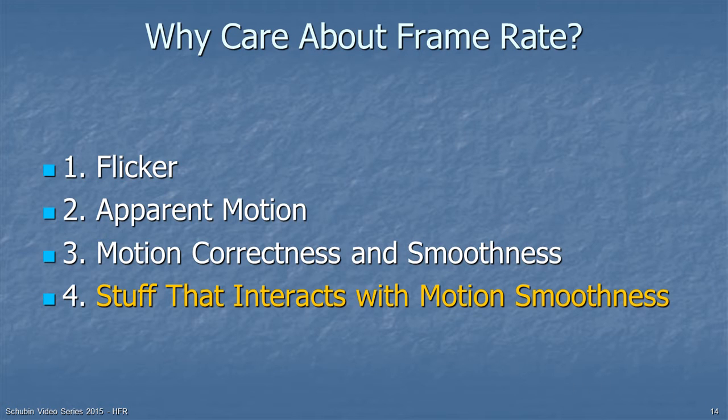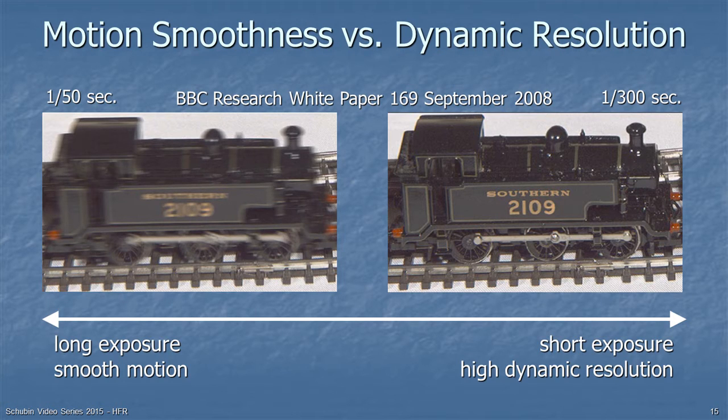What else interacts with motion smoothness? Here are two images shot by the BBC in their research into high frame rate. In both images, the tracks, ties, and surface have identical sharpness. But the one on the left was shot at about a 50th of a second exposure — 50 frames per second — and the one on the right at about 300 frames per second. The locomotive on the left is clearly much sharper. So long exposure gives smooth motion, but short exposure gives high dynamic resolution and sharper pictures.